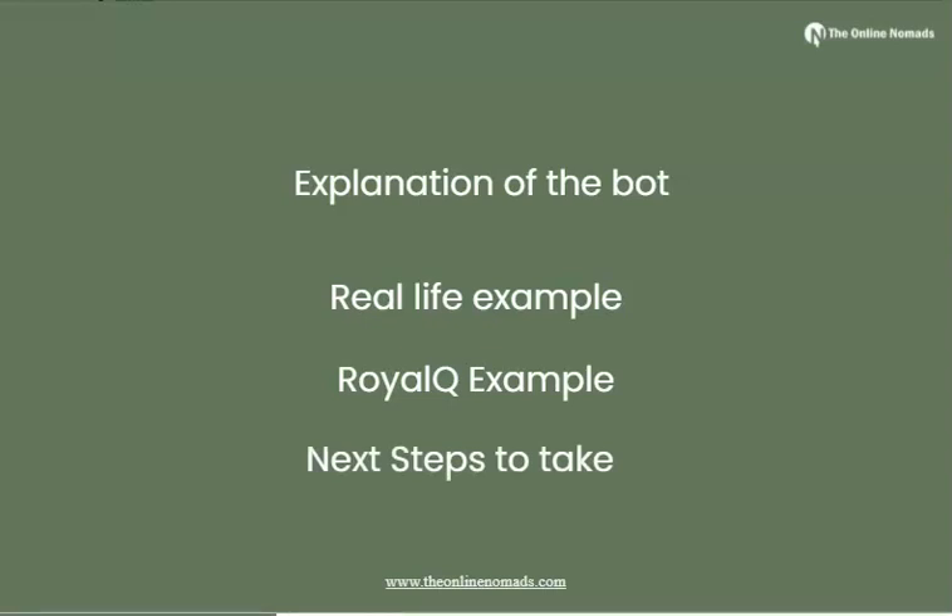Hello and welcome — this is the Online Nomads team. If you're new to our channel, please consider hitting the subscribe button because our channel speaks about making money online using different strategies and methods. With that being said, I hope you've subscribed. Let me get over to the real life examples.